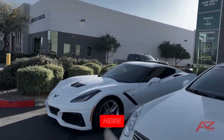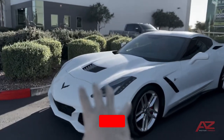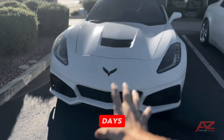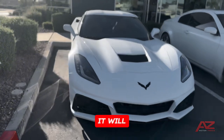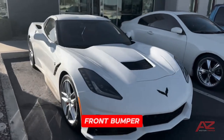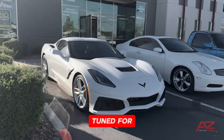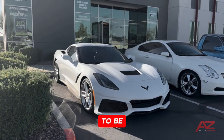We've also got a C7 over here getting a custom front end done to it. You guys should see some work being done to this over the next couple days. Once this is done, it will be a one-off — there is no other front bumper like the one we're doing. It's a one-piece front end, so stay tuned. It's going to be quite the build.